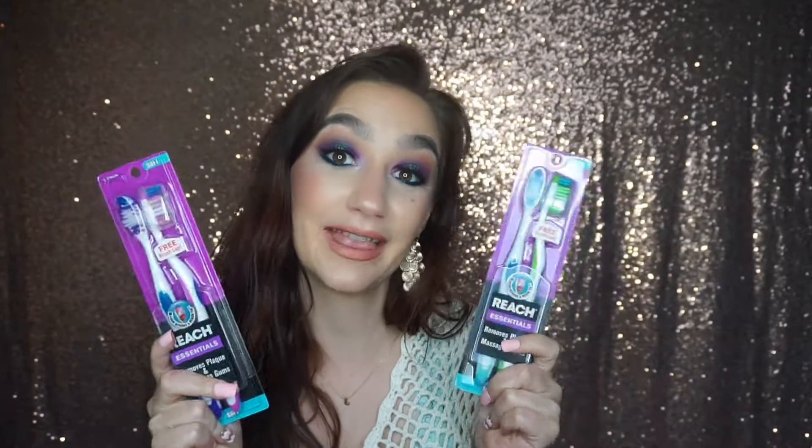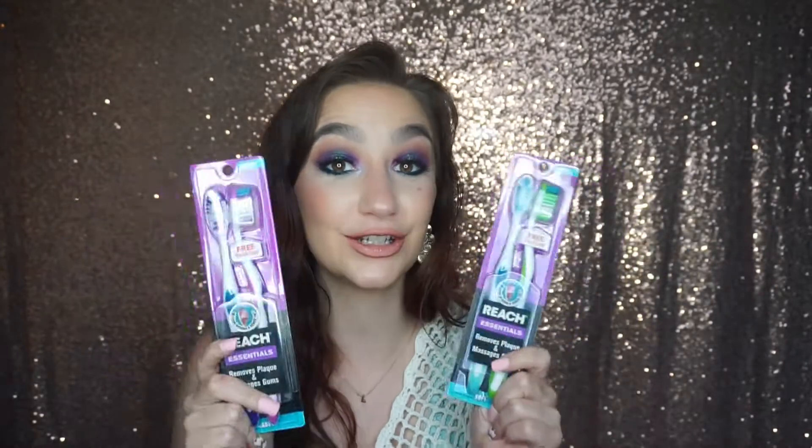Next, things from Walmart. The first thing I'm pulling out is this kitchen towel — it's super cute, summery, fun colors, and it was one dollar. I also got me and my hubby some new toothbrushes, and these were 96 cents for a two-pack, so like 50 cents each — pretty good deal. They were in the travel area of the hygiene aisle.